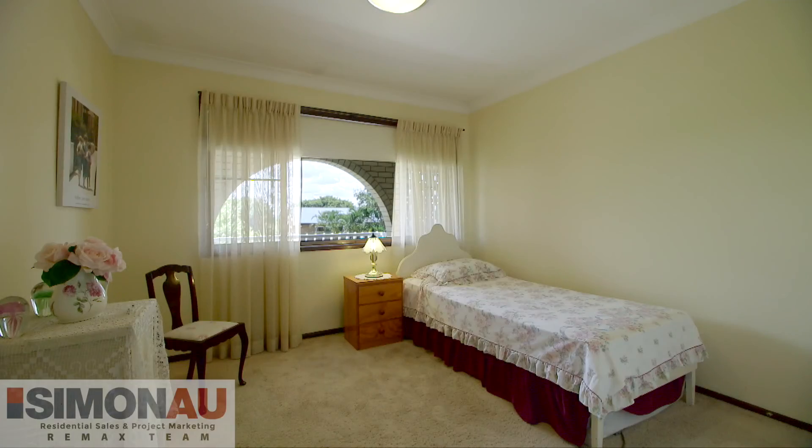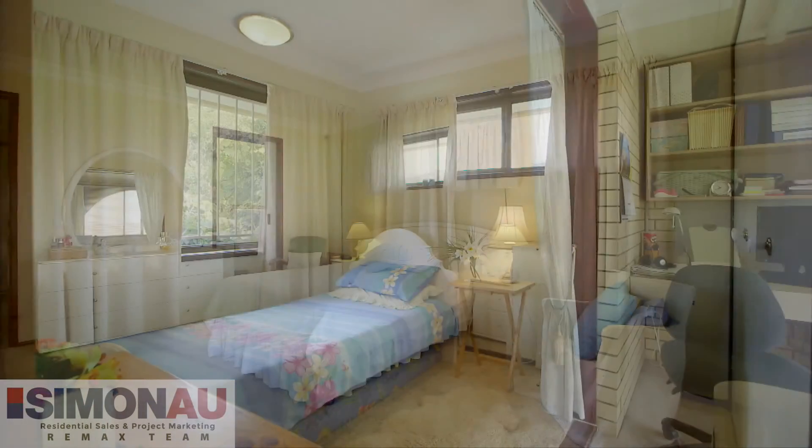Displaying so many great features already, the potential in this property is as endless as your imagination. Thanks for watching and I'll see you at The Open Home.